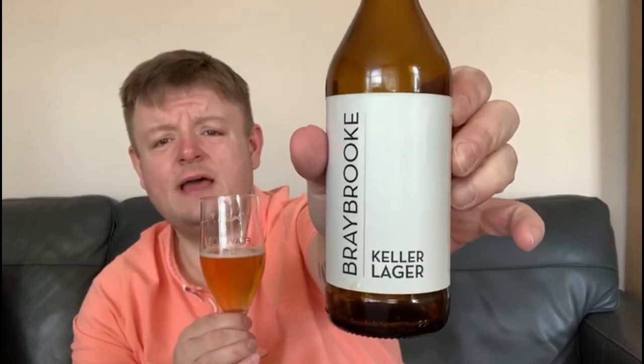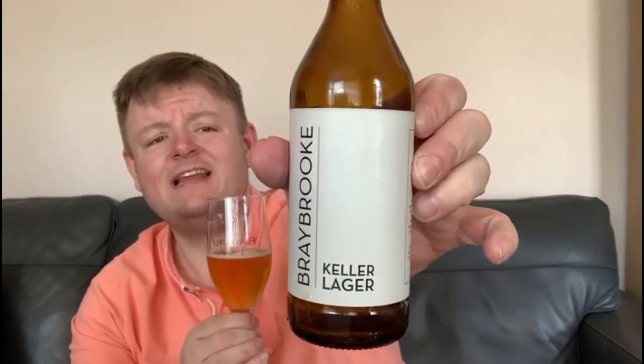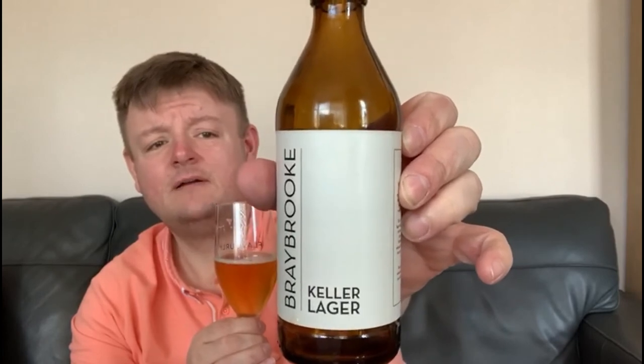It is a nice lager. For those that drink lagers, I'd recommend this. Even if you drink ales and you want something different, this is a good summery style drink for me. I'd buy this again. This is Braybrook, Northampton, Keller Lager. It's relatively easy to pick up and it's vegan friendly.